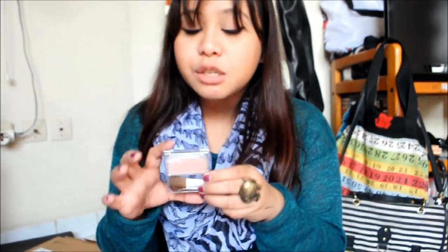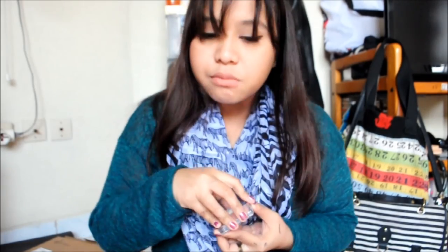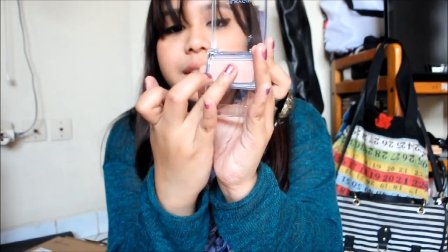The last Silky Girl item — well, almost last — is the Blush Hour in the shade Dune Rose. Lately I'm so in love with rosy things because they look so natural and beautiful. It has a slight shimmer in it. I haven't tried it on my cheeks yet but I'm really excited to wear it out.